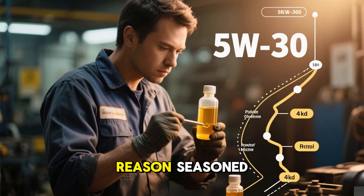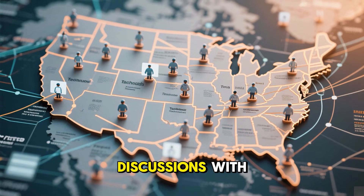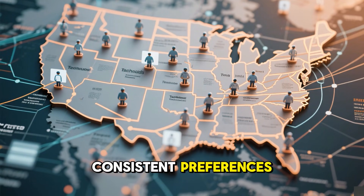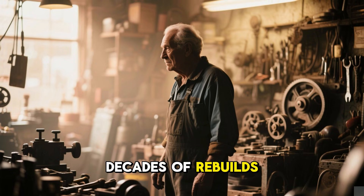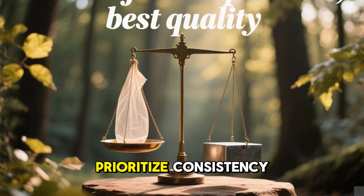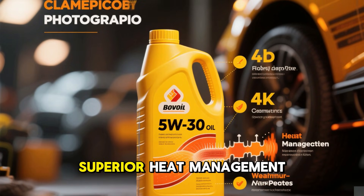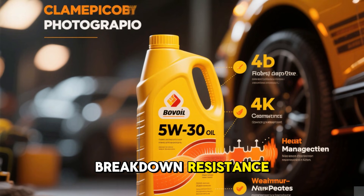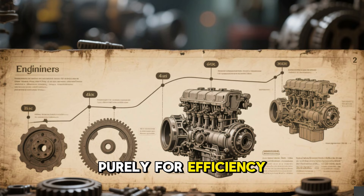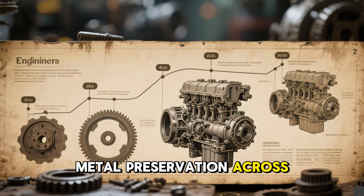Discussions with long-time professionals nationwide revealed consistent preferences. One veteran with decades of rebuilds said it best: for lasting power, prioritize consistency over extreme thinness. 5W30 demonstrated superior heat management, breakdown resistance, and even wear distribution. It wasn't engineered purely for efficiency benchmarks — its strength lies in steady metal preservation across miles.